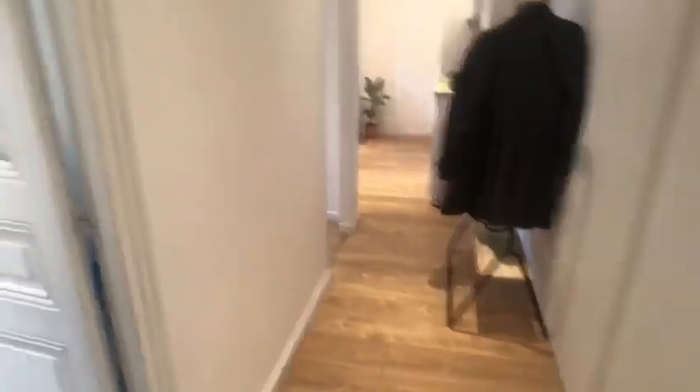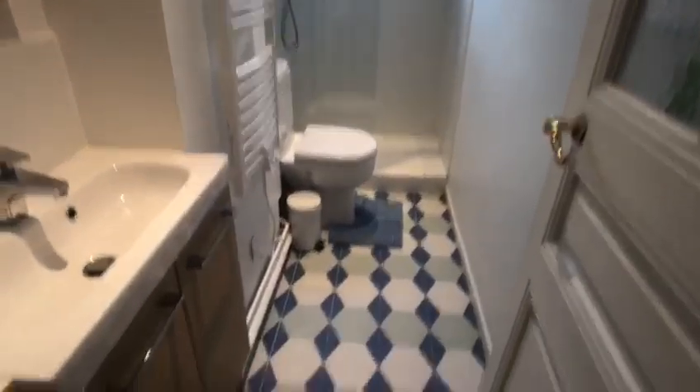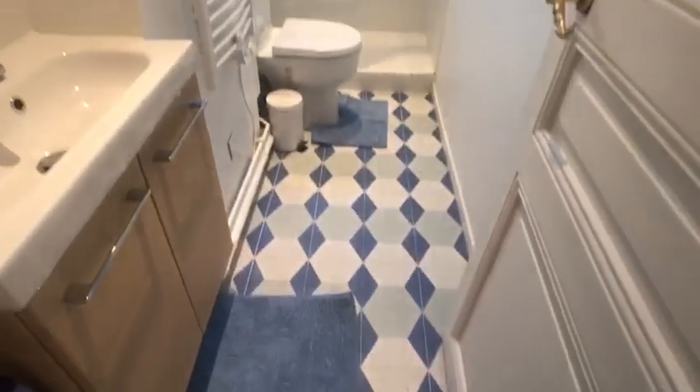As soon as we enter the flat, we have this nice hallway. Everything has been remodeled so everything is new. We have this nice long hallway and immediately on my right we have the bathroom.